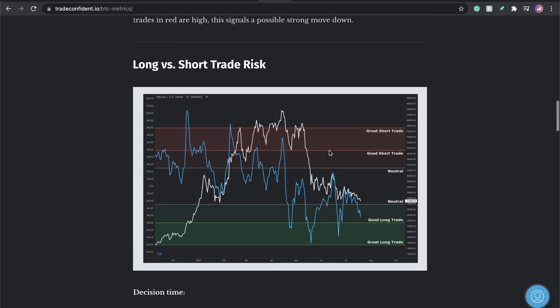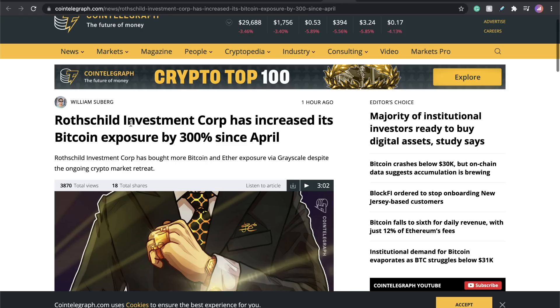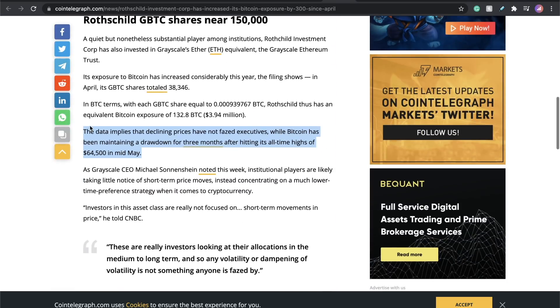Now let me go over to the news. See this spike right here for long trades? Rothschild Investment Corp has increased its Bitcoin exposure by 300% since April. This is ridiculous. The data implies that declining prices have not phased executives, while Bitcoin has been maintaining a drawdown for three months after hitting its all-time highs of $64,500.